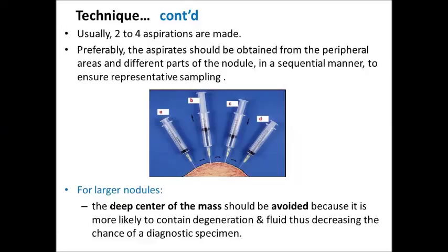Usually 2–4 aspirations are made. Preferably, aspirates should be obtained from the peripheral areas and different parts of the nodule in a systematic manner to ensure representative sampling. For larger nodules, the deep center should be avoided because it is more likely to contain degeneration and fluid, thus decreasing the chance of a diagnostic specimen.